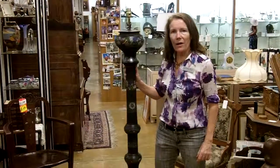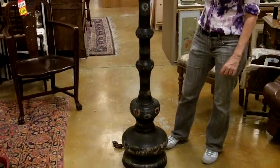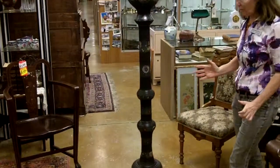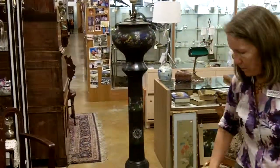This antique Chinese lamp comes from an estate of a 95-year-old lady who lived in the Orient, and we got a bunch of pieces. This is one piece that I wanted to show you today because it's so cool. It's extra tall, a nice tall floor lamp.